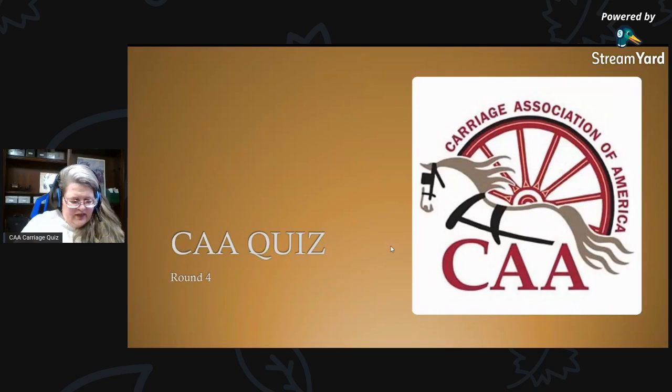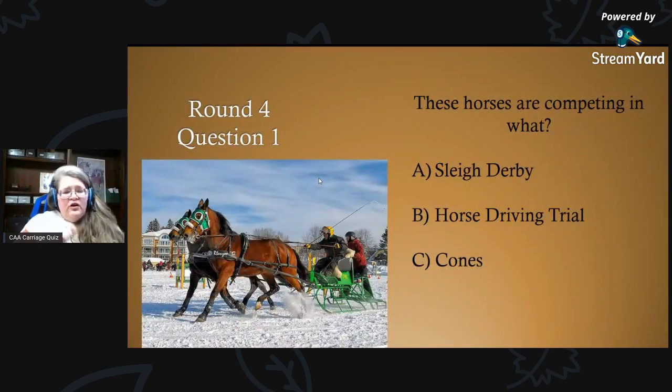Are you ready for round four? You guys are doing good — I see lots of different answers and lots of people joining us today. Great to know you're happy with a daytime quiz. Round four, question one: this is a CAA member with his horses competing in what? A) a sleigh derby, B) a horse driving trial, or C) cones?